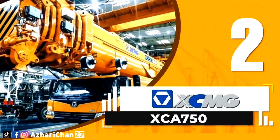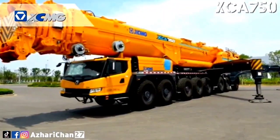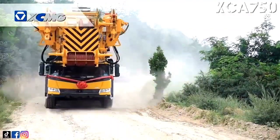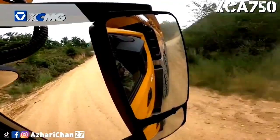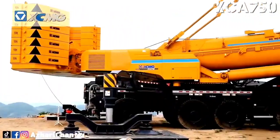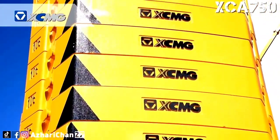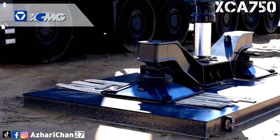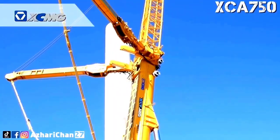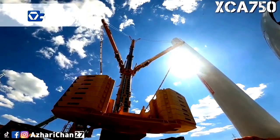Second on the list is the XCMG XCA 750. The XCA 750 has a capacity of 750 tons and is an eight-axle all-terrain crane designed specifically for wind turbine repair and maintenance work. It features a seven-section 92-meter main boom topped by a heavy-duty hydraulically erected wind turbine extension, taking the maximum hook height to 115 meters, at which it can handle up to 62 tons. The extension stows on top of the main boom and takes 25 minutes to erect. Capacity on the fully extended main boom is 107 tons.